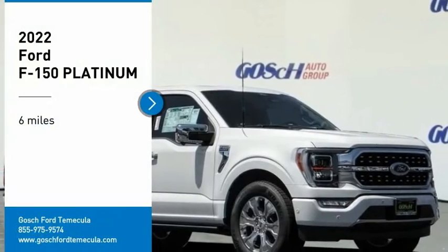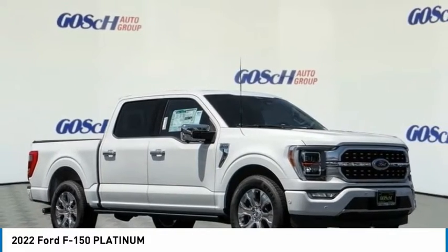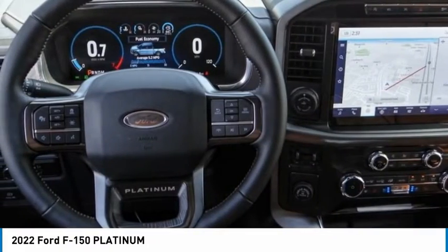We are pleased to show you the 2022 F-150. A Ford F-150 knows how to handle any situation. It's built to follow orders. No whining.